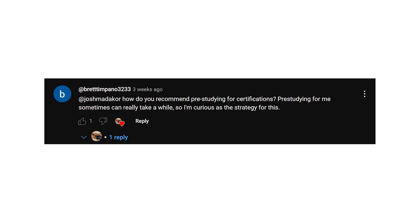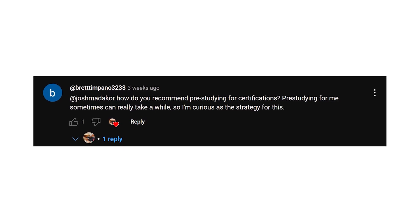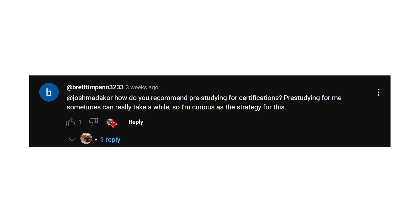So this viewer said, 'Hey Josh, how do you recommend pre-studying for certifications? Pre-studying for me sometimes can take a while. I'm curious about the strategy for this.'